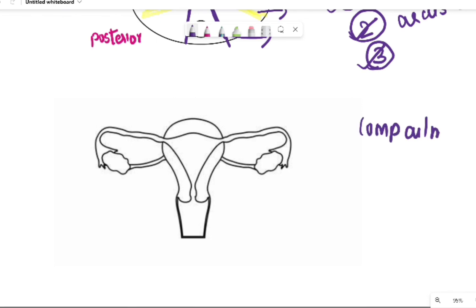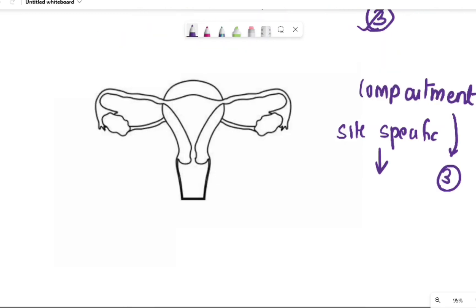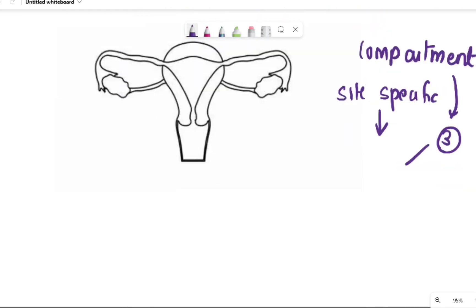The compartment division was adopted because it was easier to explain the symptomatology, and it focused more on site-specific repair. So if they could identify which part, membrane, or support was defective, the treatment for the prolapse would depend on what part was affected. The three compartments were the apical compartment, the anterior compartment, and the posterior compartment. Each compartment was described with respect to its contents, its supports, and what happens when those supports were defective.